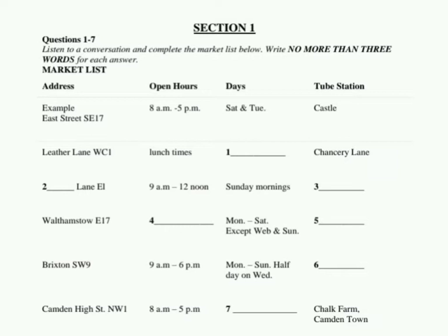What about Brixton? That's Brixton SW9. It's an indoor and outdoor market with a lively atmosphere. It sells vegetables from all over the world. It opens from 9am to 6pm on Mondays to Sundays, and half-day on Wednesdays. It's close to Brixton Station — very near my place. Great, it's very convenient.